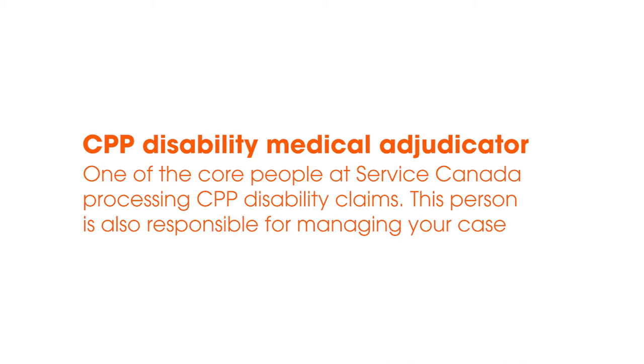They are actually the person who is responsible for case managing your application from the time it's received until the time of the final decision. They intake the information that you send, they open their case on you within Service Canada, they open your application, they're the ones that actually call you, write the letters to you, and follow up with you to get more information.